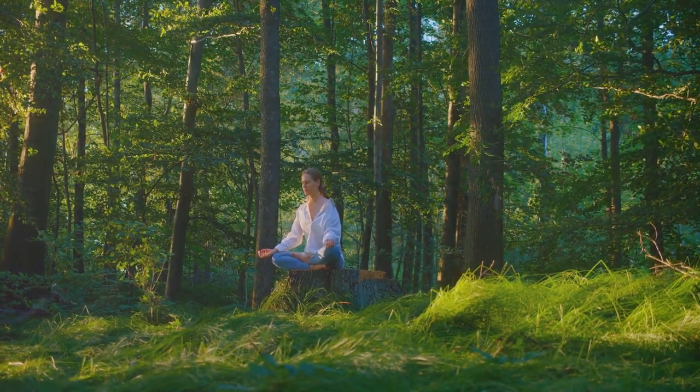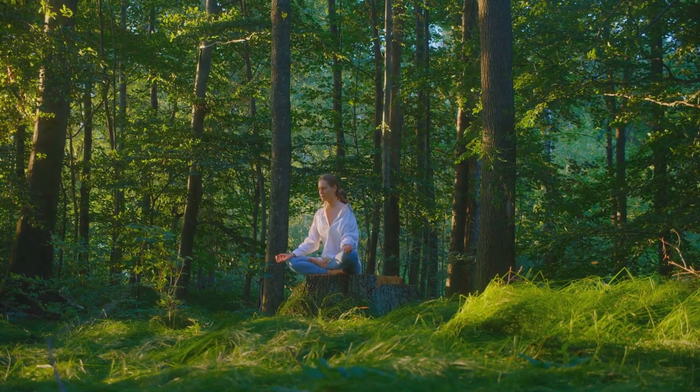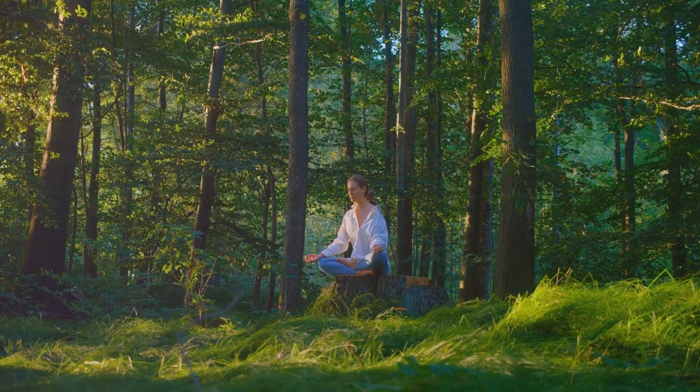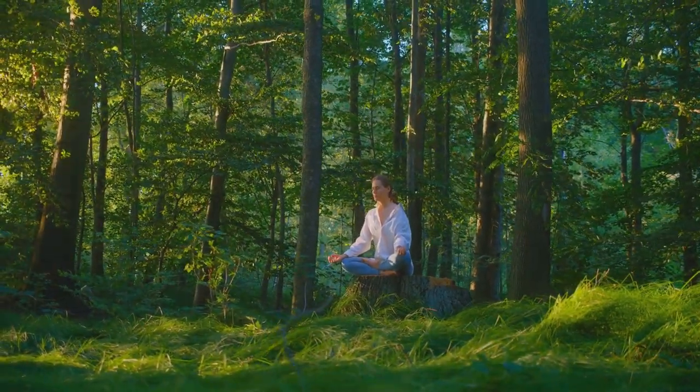Controlled breathing exercises, a cornerstone of meditation, can help us tap into this power. By focusing on our breath, we ground ourselves in the present moment, pushing away the clutter of worries and anxieties. It's a gentle nudge to our wandering minds, bringing us back to a place of peace. Remember, your breath is your anchor.